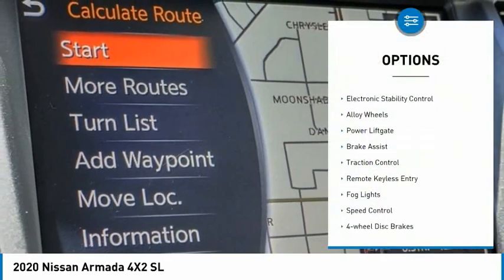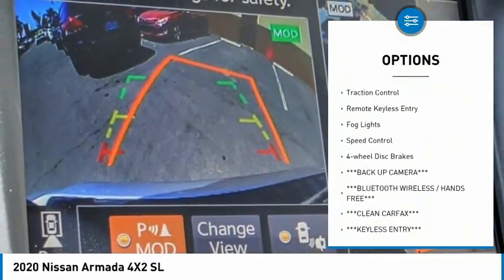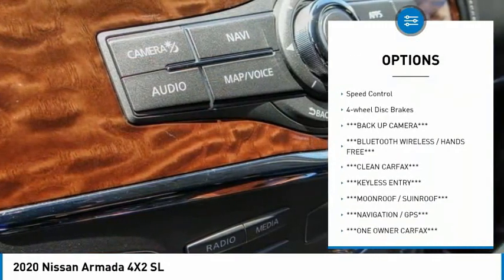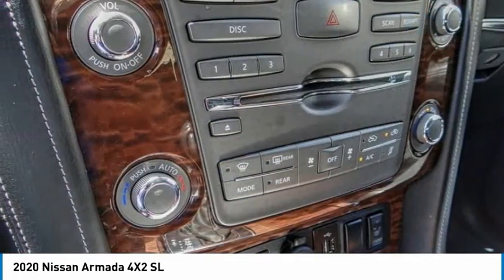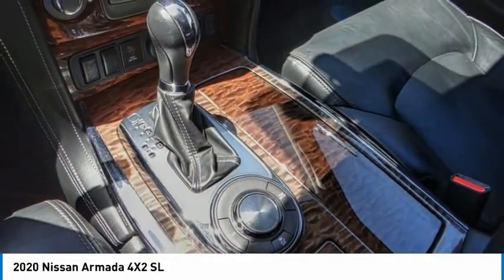Rain-sensing wipers, electronic stability control, alloy wheels, power liftgate, brake assist, traction control, remote keyless entry, fog lights, speed control, four-wheel disc brakes.